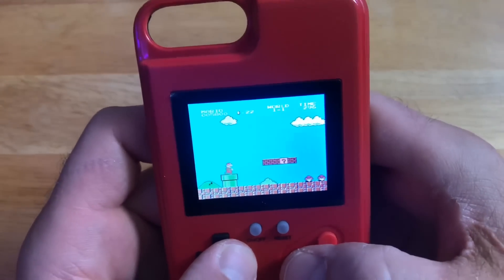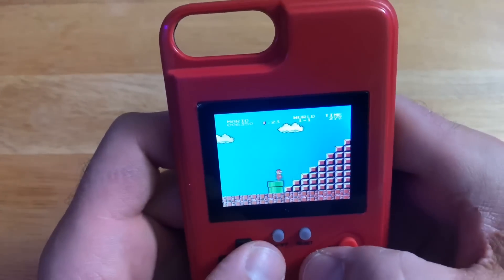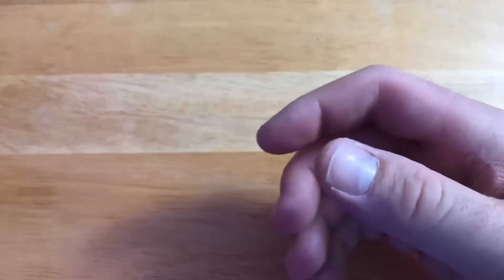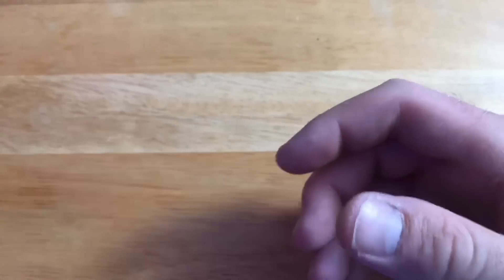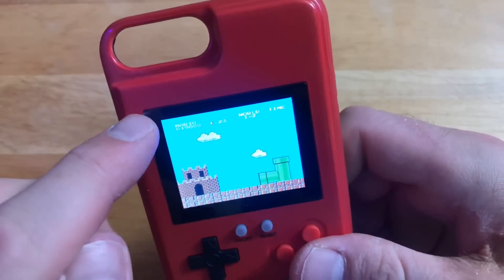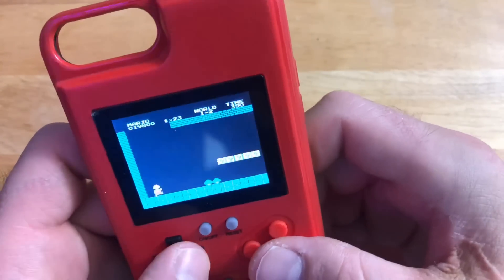For 18 bucks I gotta say this is a win, guys. They're obviously ripping Nintendo off on this, but the sound quality on the little speakers is not even that bad. It's got a screen protector on it — that's why it looks off — I can peel that off if I want to. This is hilarious.